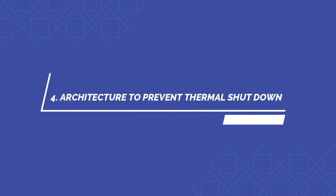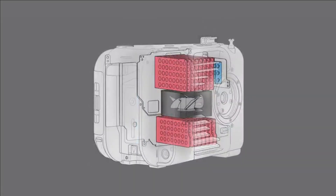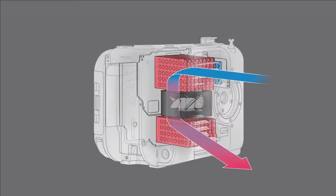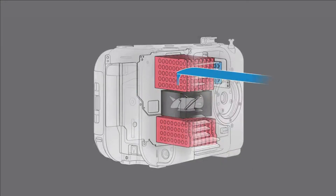Number four: architecture to prevent thermal shutdown. The custom ventilation system and chassis design helps prevent thermal shutdown when shooting at high frame rates and 4K resolutions. The number of heat sinks, the shape of air intakes and exhaust vents, as well as the location of the low-noise fan and airflow paths have all been calculated with precision to ensure that optimum ventilation is achieved.